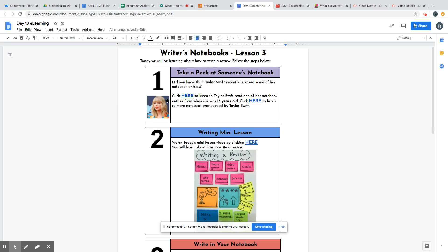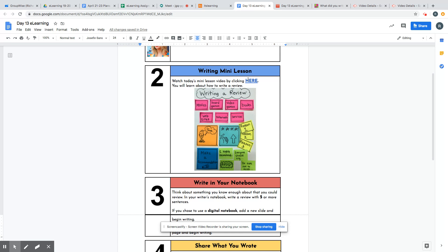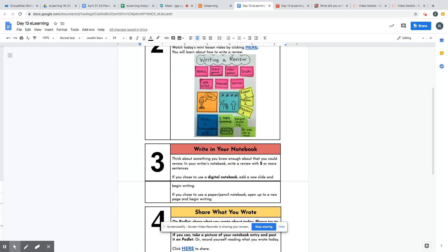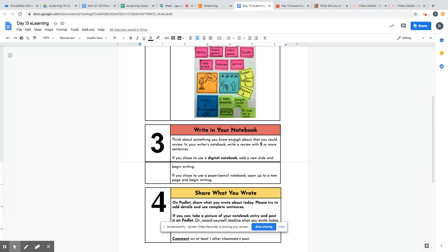When you get to the assignment, it will look just like last week's setup. The first thing you do, like I said, is watch Taylor Swift read one of her diary entries from when she was 13. If you want to watch another one, you can click here to listen to another. Second, you're going to watch a mini lesson video by yours truly about how to write a review — and here's today's anchor chart. Third, you're going to write in your notebook: choose something to review and write at least five sentences to review it.